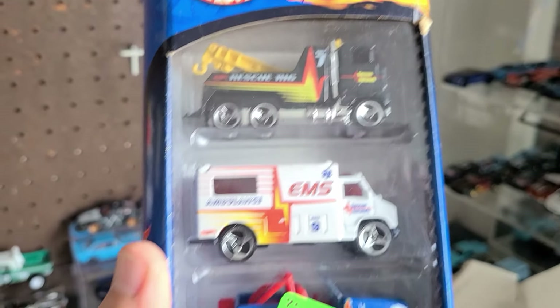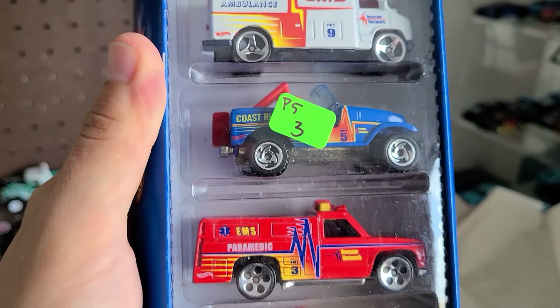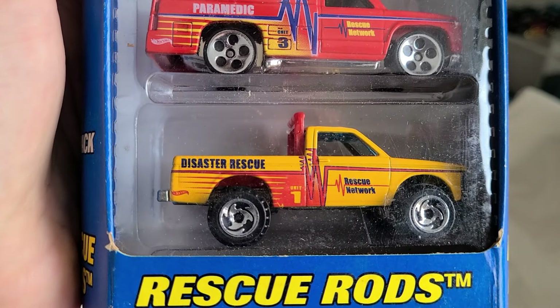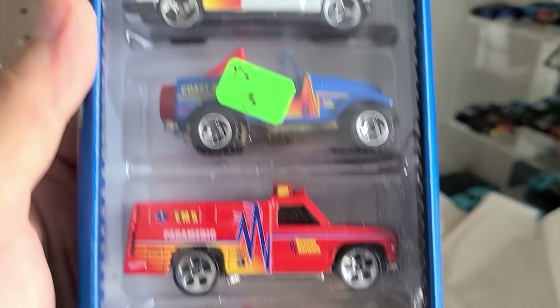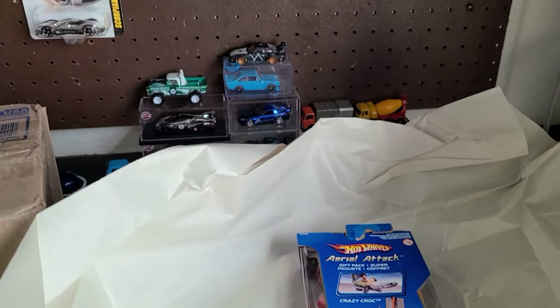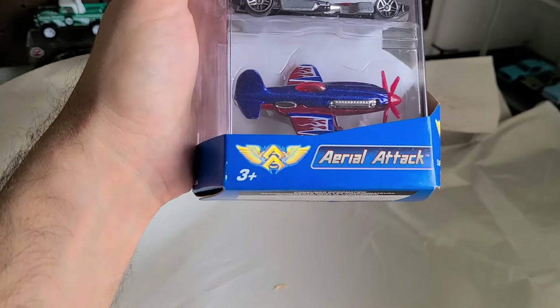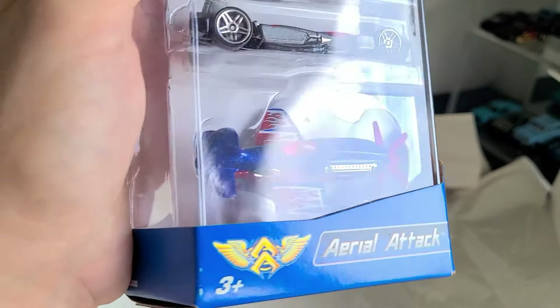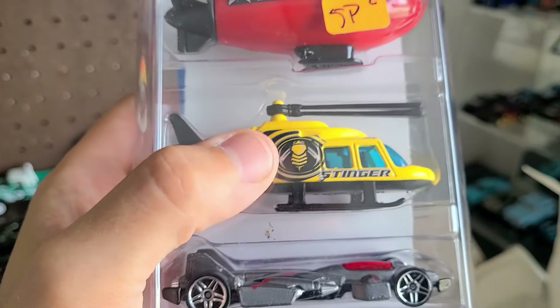We got the Rescue Rig, the Ambulance, the Coast Rescue Paramedic, and the Rescue Network Disaster Rescue — we're actually going to need all these for that hurricane! It was quite the experience. Here's another one — we got the Aerial Attack, the helicopters. These are the ones that extend, right?